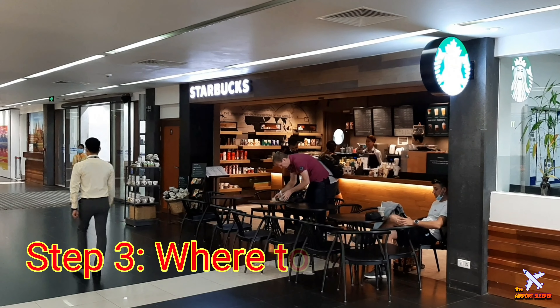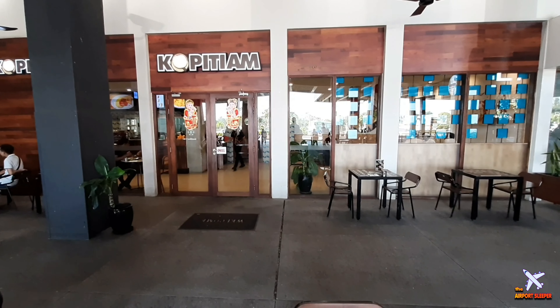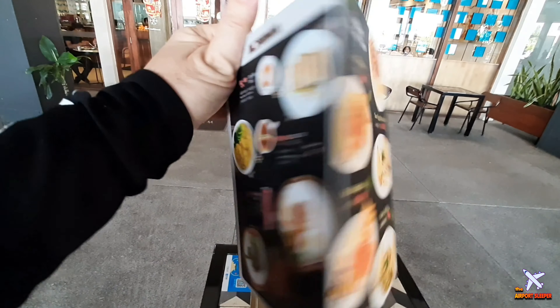If you'd like to eat something, there are only two options: Starbucks coffee at the departure hall, and an overpriced restaurant next to arrivals. So if you're not starving, just wait until you get to the city and eat there.